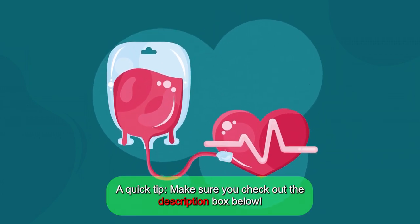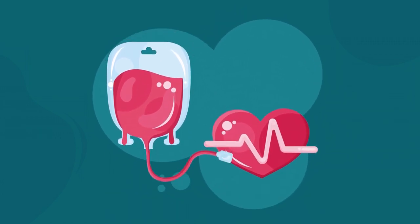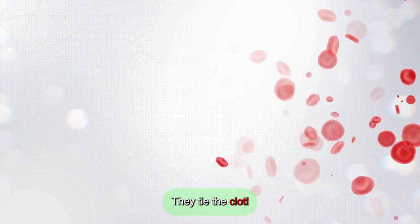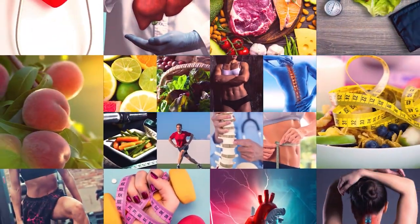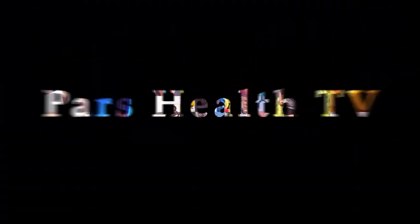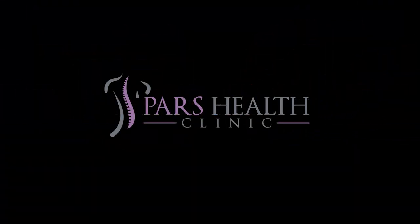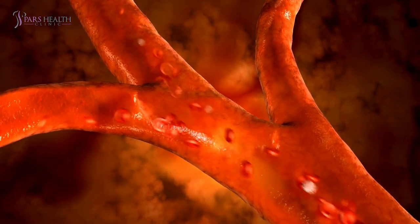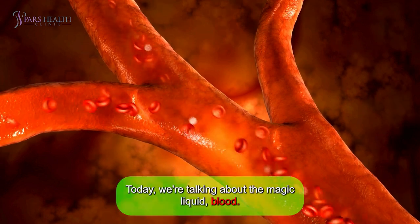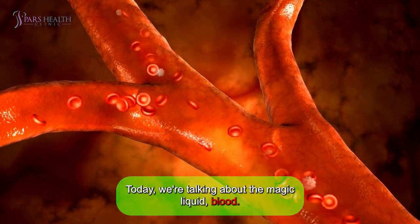A quick tip — make sure you check out the description box below. What happens when two blood cells get married? They tie the clot! Hey guys, how are you? Today we're talking about the magic liquid: blood.